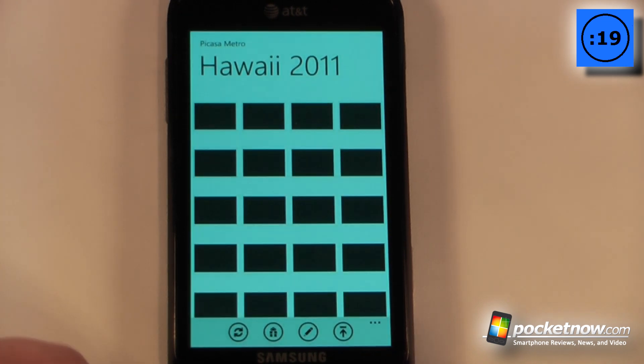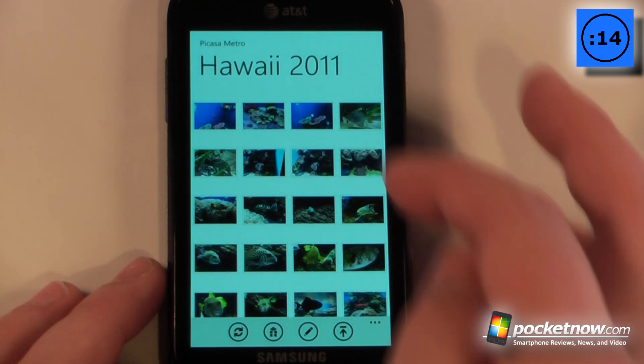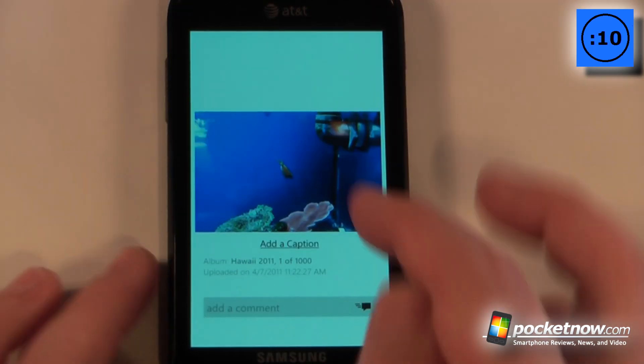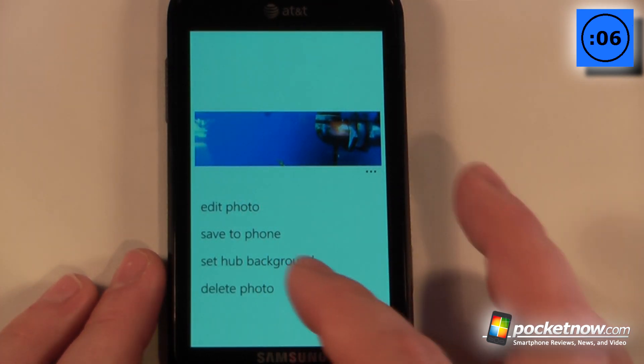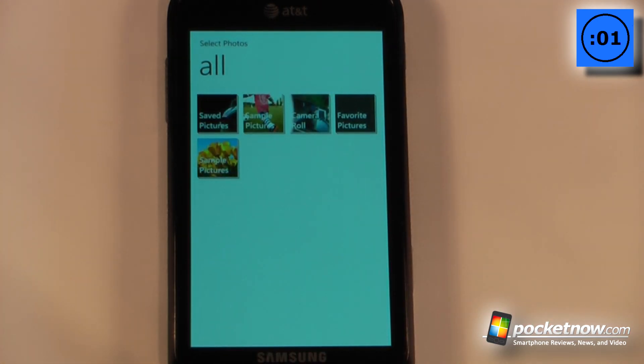If we go on here, we can view some of my photos. I can share this album, edit the album, refresh, and also send this album to other people. I can also upload photos directly to this album. On a photo, I can add a caption, edit the photo, save to phone, and also set it as a background. To upload photos to the album, all I have to do is select one of my photos on the device.